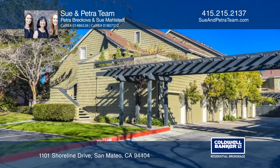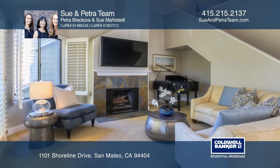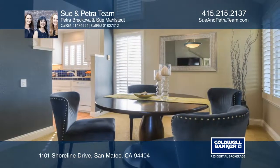Welcome to this desirable one bedroom, one and one half bath end unit home. This top floor unit is in the serene Harbor Town and offers vaulted ceilings, a skylight, fireplace, and an additional loft with endless possibilities.